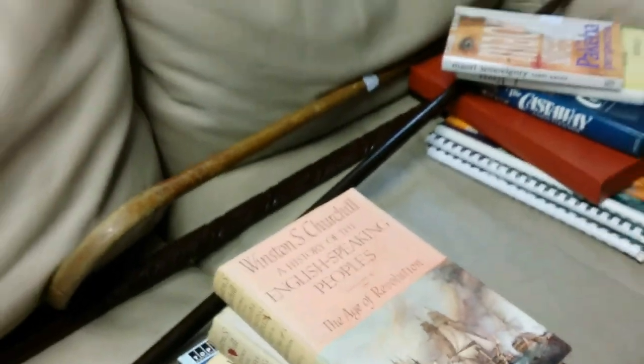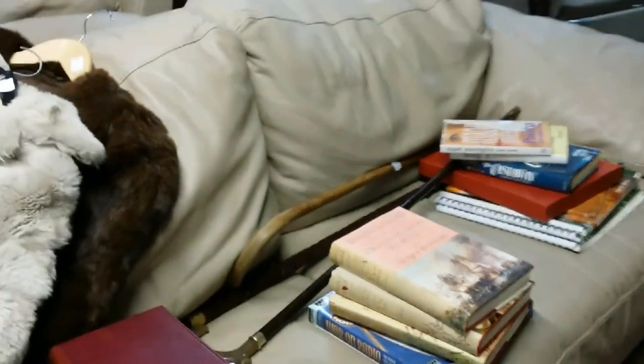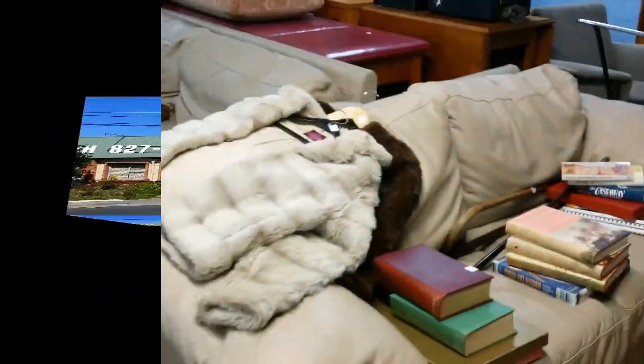Some more books for you, which are always good as well. Don't let me stop you — there's a leather couch there as well.